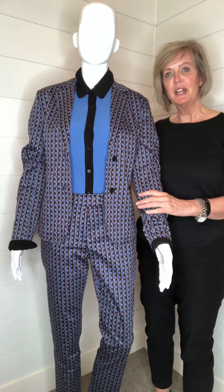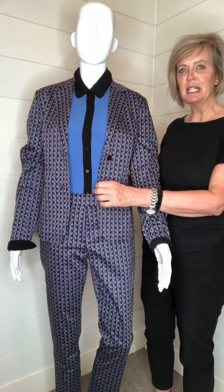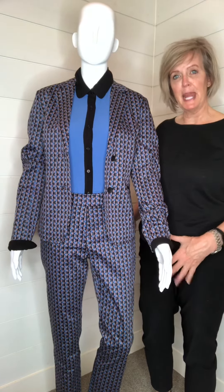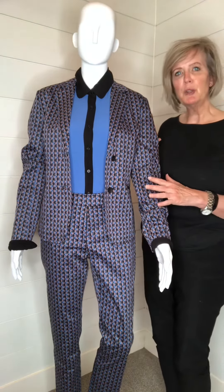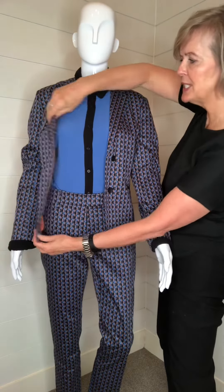I'm showing you here today a really great suit that we have at the store. This suit is very classically tailored — it's a really nice slim fit with a slim leg — and I just want to show you the tailoring because the tailoring on these clothes is absolutely beautiful.